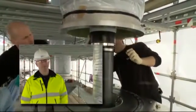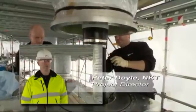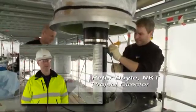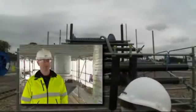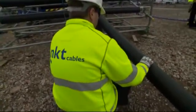NKT has done some work in the past with National Grid but on much smaller projects, so when we were awarded the Beddington project it was a major step forward for us both in terms of the client National Grid and in terms of our presence within the UK market.